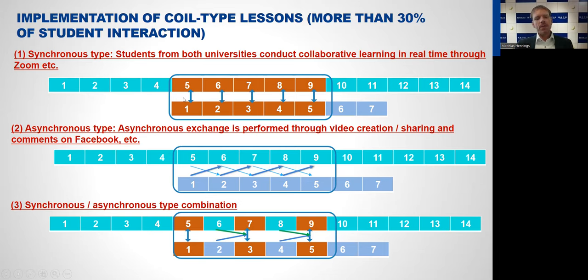One problem we often have is that academic schedules between Japan and partner universities abroad are not matching. However, as you can see on that picture, it's possible to implement COIL even when schedules don't exactly match. The partner university could start the COIL components from class five to nine, while in Japan we start in the first class through the fifth. This happens a lot with universities in the United States, where our American partners often do the COIL part at the end of their course while we do it at the beginning.